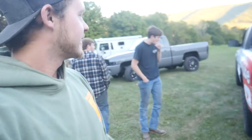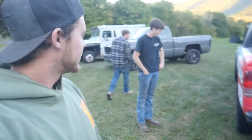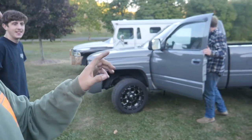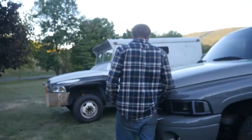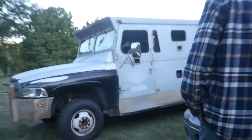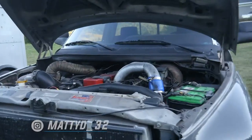Matt texted me earlier today saying, 'Hey, want to do something tonight with the Dakota?' I said sure. So we went and picked it up on the flatbed and now it's here and we're going to do something with it. Matt's Shorty Second Gen is compound turbo and it looks like it has air ride suspension in the back. We also have the bank truck here, but I don't think we're doing anything with that tonight. Matt, walk us through it.